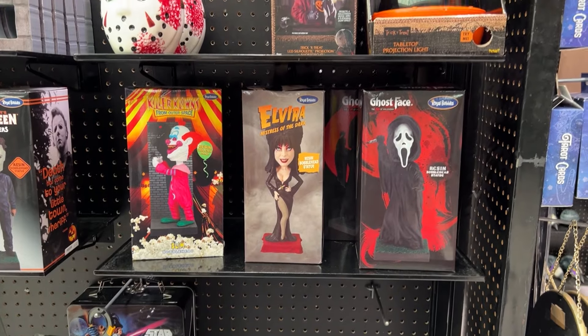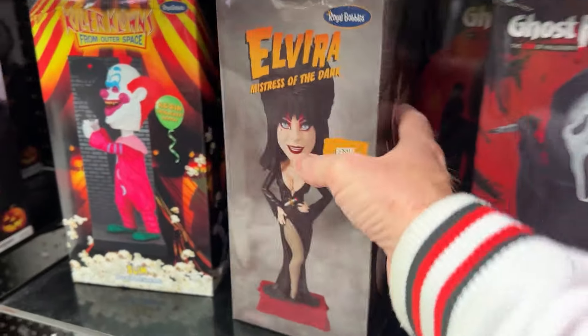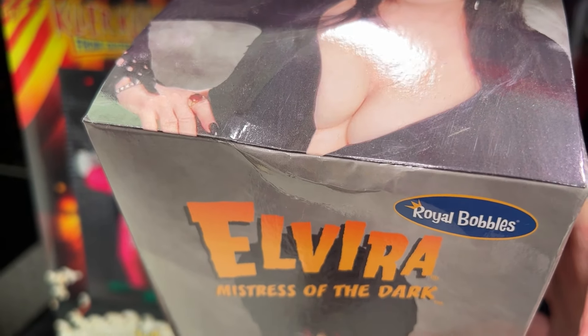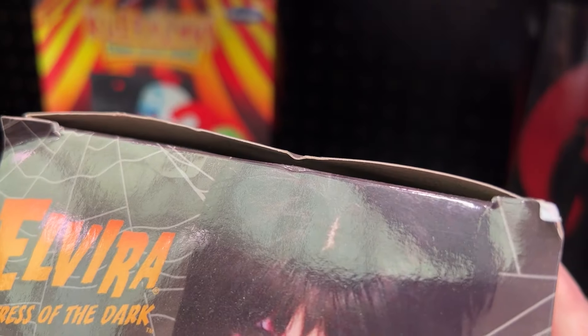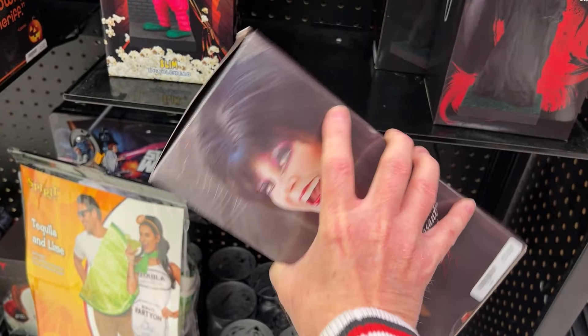But look, right over here we've got some bobbleheads. They actually have Elvira — this one's very hard to come by. You can see there's a little crunch in the box at the top, but that's not really going to dissuade me. This is a hot item and hard to get a hold of, so Elvira's probably coming home with me. You wish, Hook!